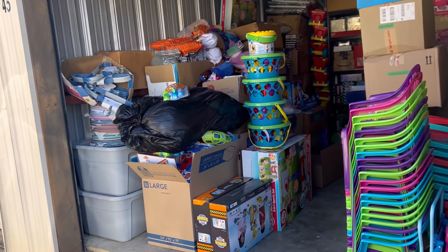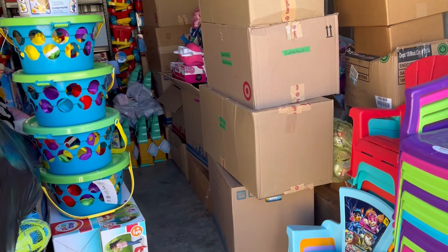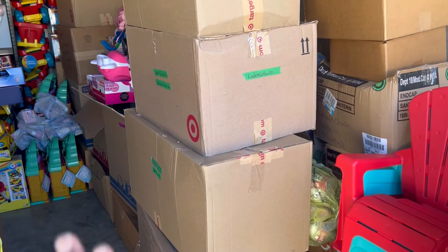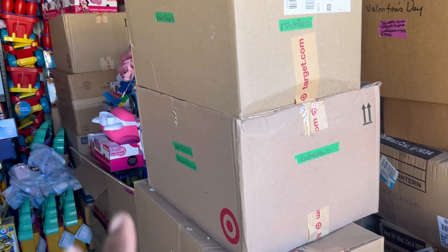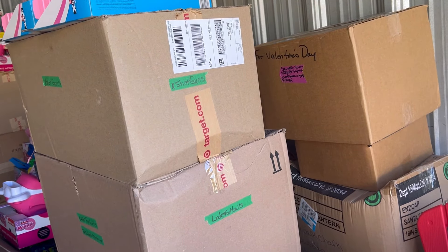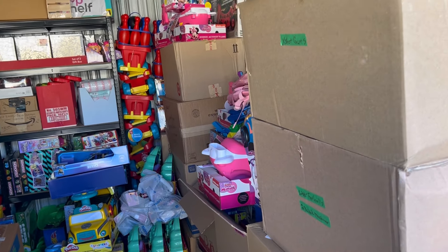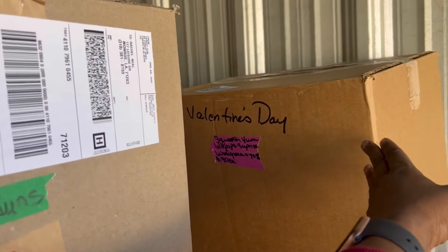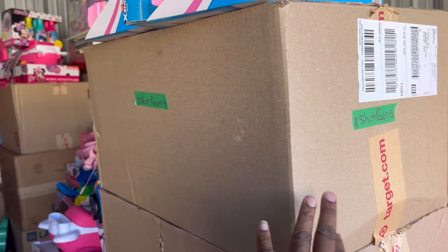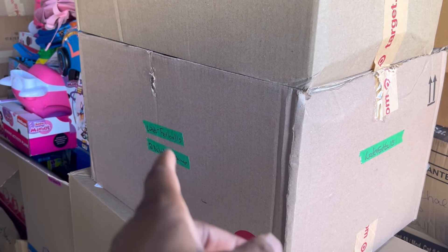Let me show you guys the old unit and what it's looking like. As you can see, it's full. I do have it labeled — a lot of these are going to come out of here. I label them by character so that as I'm working on my character concepts, I can just grab that box, bring it to my house, work on it, and bring it back. Some of it will stay — for instance, this one is for Valentine's Day, and this is my X shotguns.